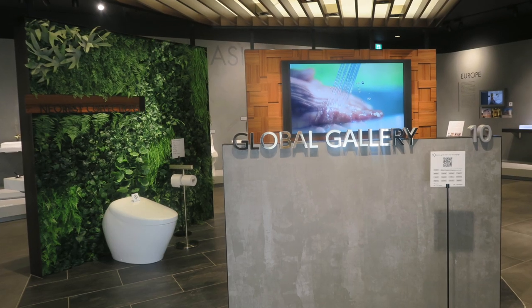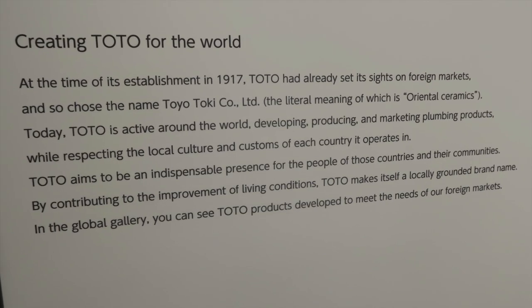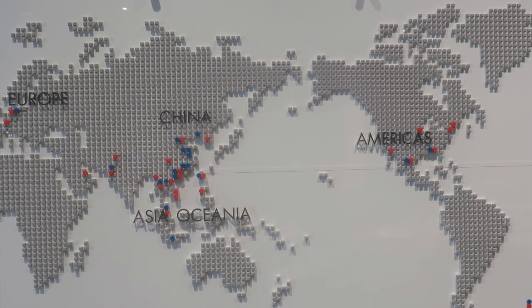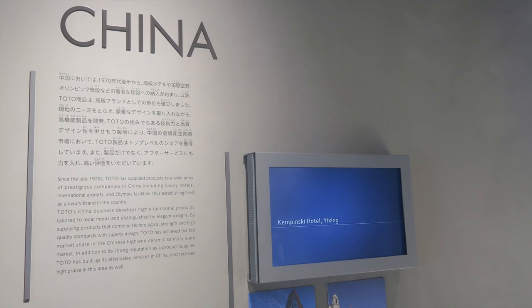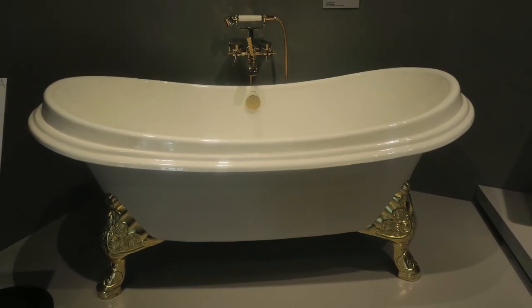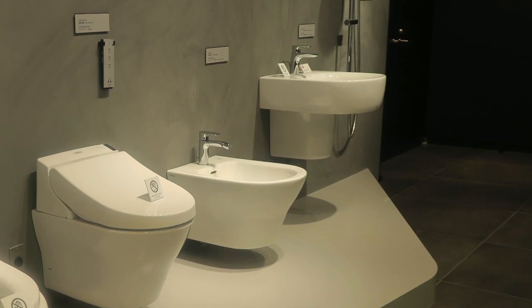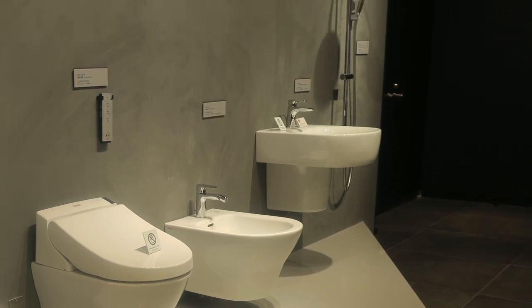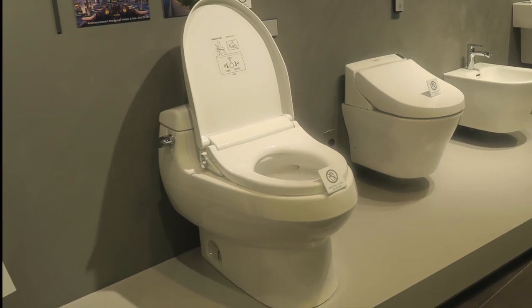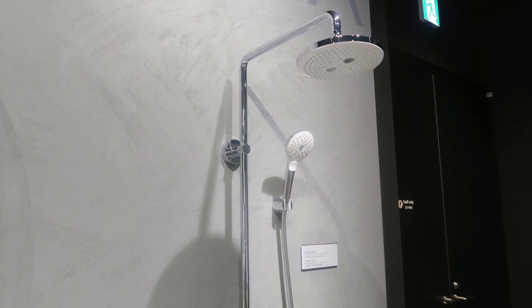In the global gallery, you can see the differences between Toto products made for different parts of the world. In China, Toto supplies products to luxury hotels, international airports, and Olympic facilities, achieving the top market share in the Chinese high-end ceramic sanitary ware market. An example of a product that Toto sells in Southeast Asia is the Eco-washer toilet seat, which has cleansing options that work based on water pressure and don't need power. It works really well with places that have year-round warm weather, since the heated toilet functions aren't needed.